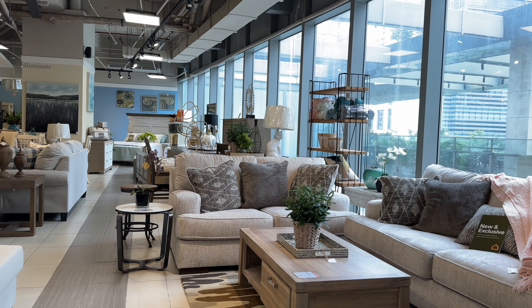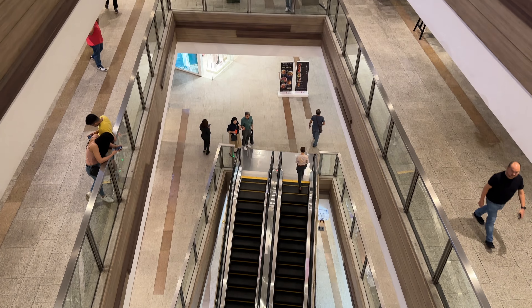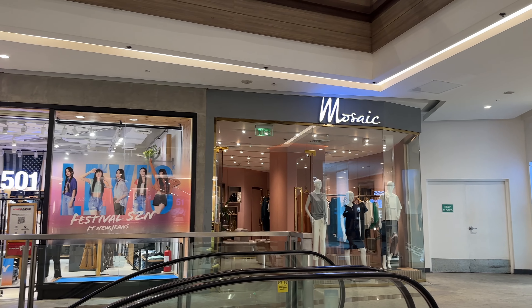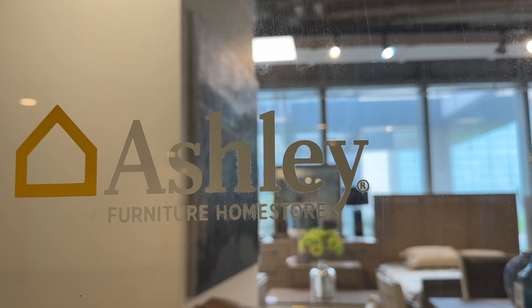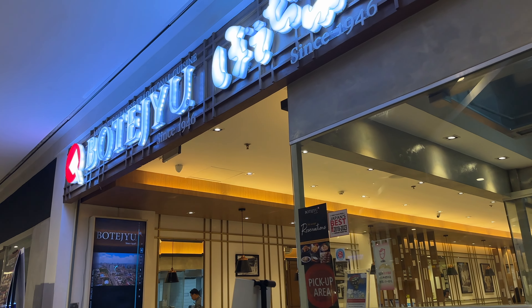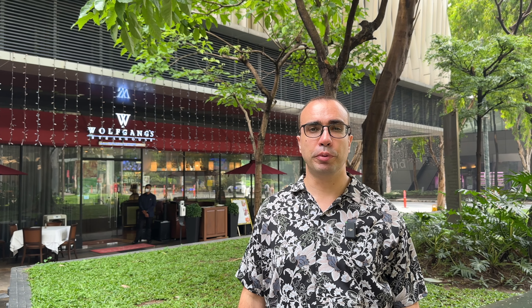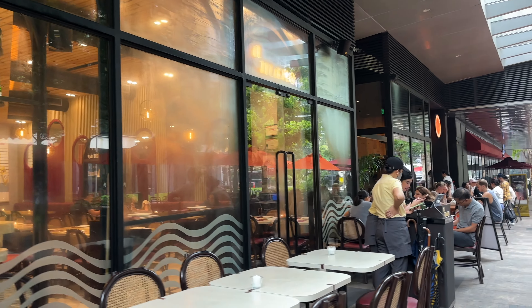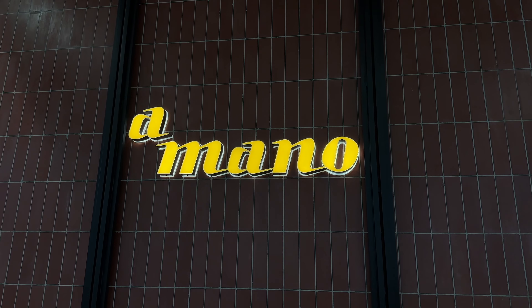Welcome to One Bonifacio High Street Mall — one of my favorite malls in BGC. This is where you can shop, eat, and find great Korean restaurants. The Korean barbecue here is highly recommended. It's a great mall for a little bit of everything: gadgets, fashion, furnishings, and restaurants. On the outside of One Bonifacio there's fine dining like Wolfgang's steakhouse, which is top-notch and pricey, plus Elephant Grounds and Amano Italian restaurant. I highly recommend the burrata ice cream at Amano — absolutely delicious.